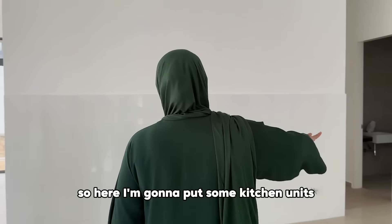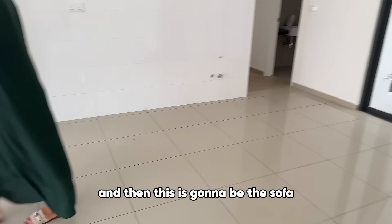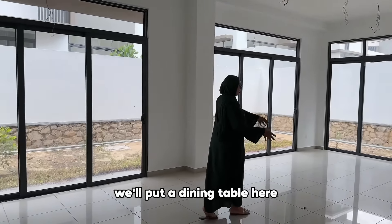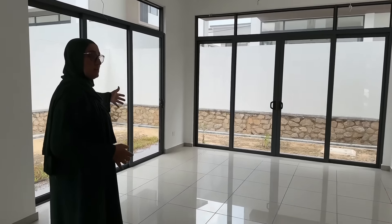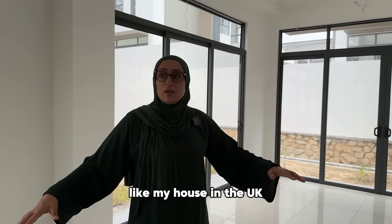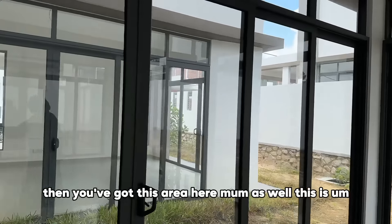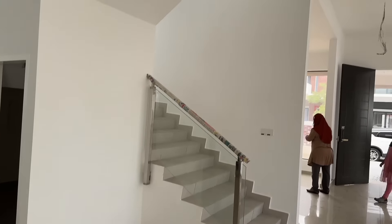Here I'm going to put some kitchen units and a big breakfast bar. This is going to be the sofa area — a dining table here, a corner sofa there, and my TV there. It'll be like my loungy-dining area, like my house in the UK. Then all that space beyond is just kind of free.